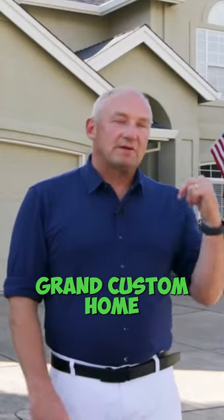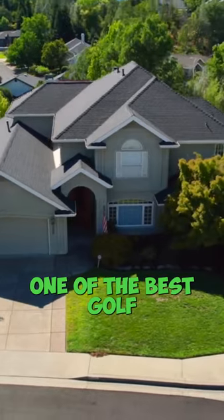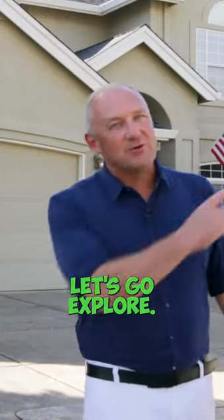I only have 60 seconds to tell you about this grand custom home within Gould Hills Golf Course, one of the best golf courses in all of Reading. Let's go explore.